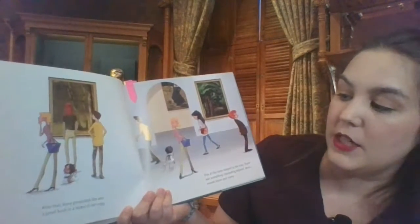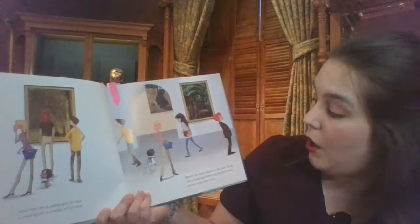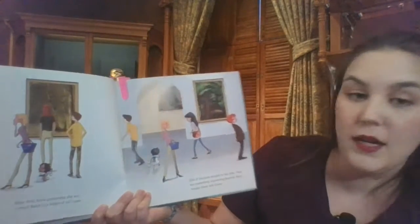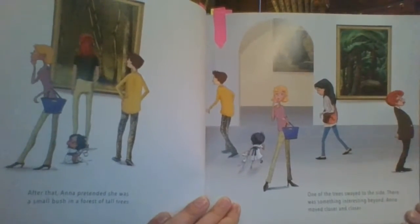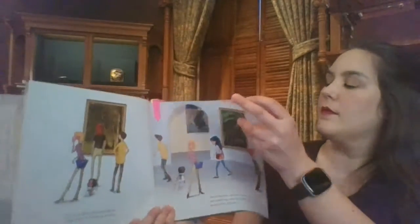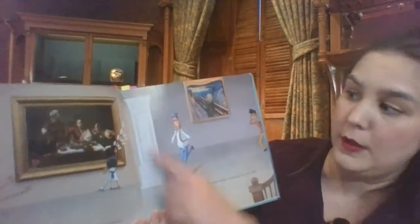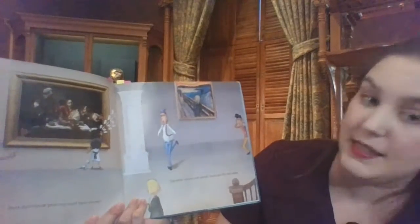After that, Anna pretended she was a small bush in a forest of tall trees. One of the trees swayed to the side. There was something interesting beyond. Anna moved closer and closer. Anna didn't know paintings could have alarms. Bing, bing, bing, bing. Everyone turned and stared.